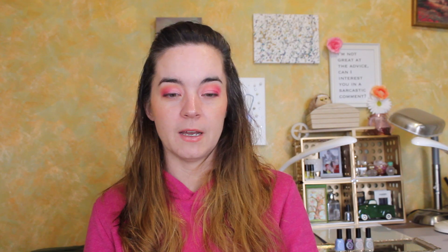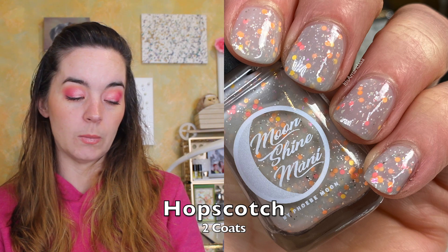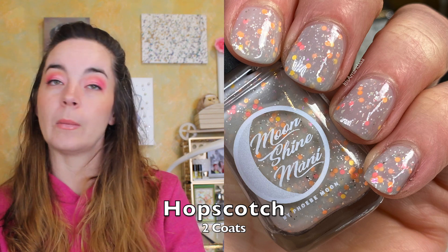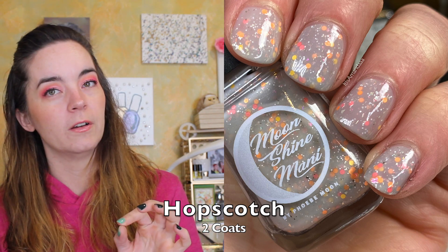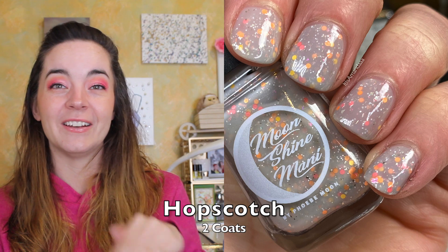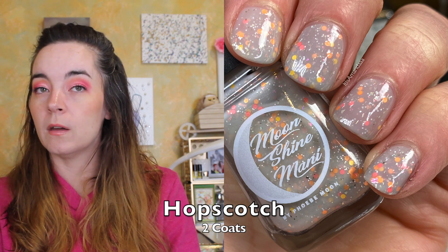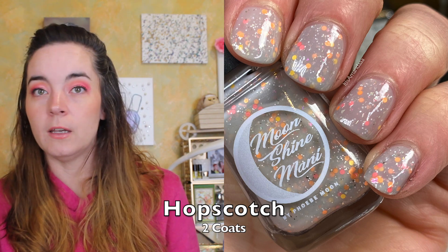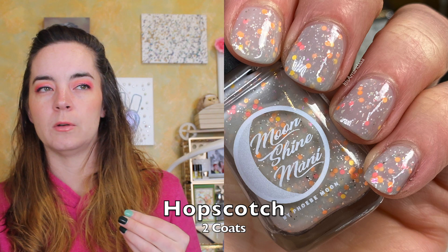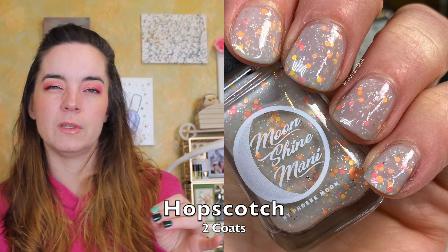The next polish is called Hopscotch, and this is described as a light gray crelate filled with a variety of orange neon dots, platinum flakies, and pink-to-orange iridescent flakies. I love a circle glitter — circle glitter is actually what introduced me to indie polish. This one covers in two coats. It has a very opaque base considering it's a light gray crelly. There's a lot of glitter in here, so you'll probably want a glitter-smoothing top coat to completely even it out.